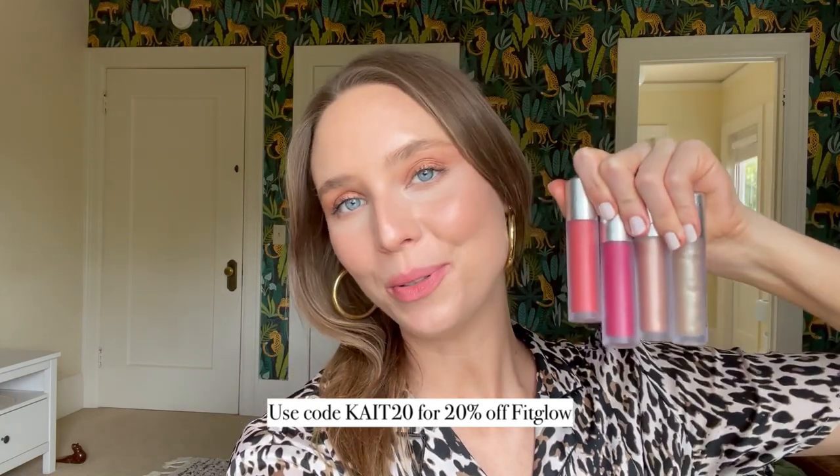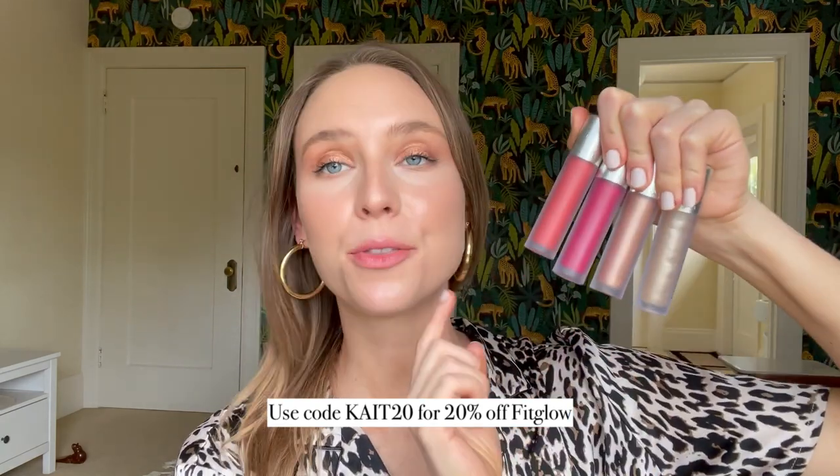Next we have lip products from Fitglow — four new ones, though Beam already existed. They sent me Beam, Bliss, Cheer, and Rise. Beam is described as a golden hour shine — it's a clear with a ton of silver and gold glitter. You can't feel the glitter but the particles are quite large. I personally don't love glittery lip products — I took it off and there was a glitter overlay on my lips. That's the only Fitglow lip serum I haven't liked.